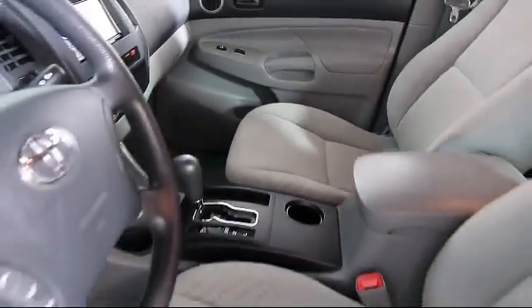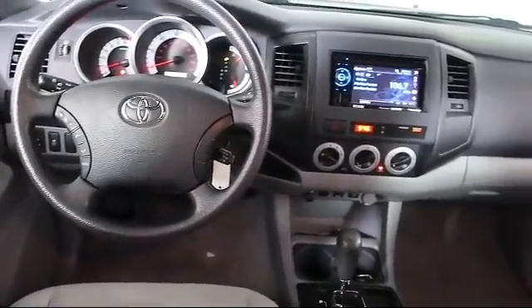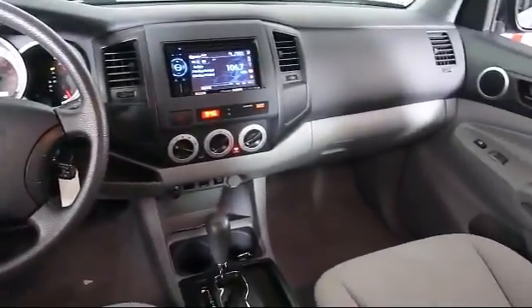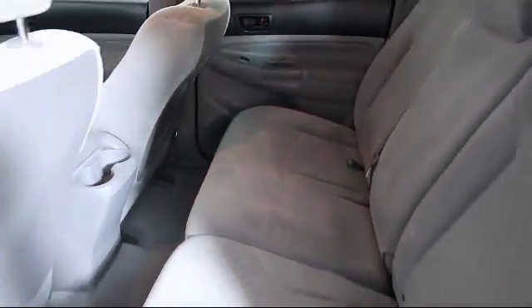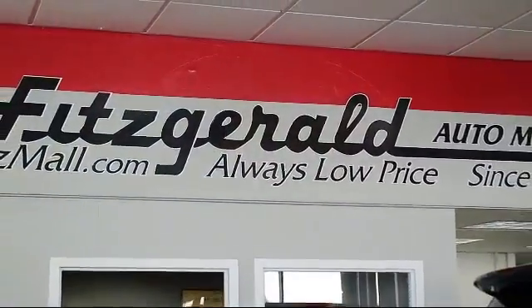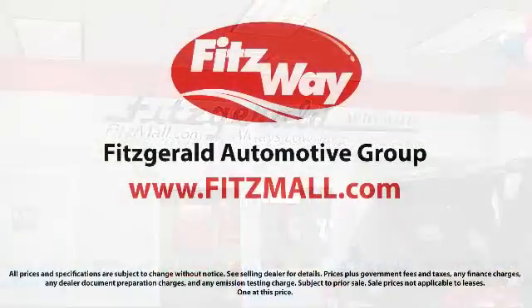Every vehicle we sell goes through a 138-point inspection by our highly skilled technicians, and we'll provide you with a copy of the inspection so you'll know as much about the vehicle as we do. As the first and only automotive group in North America having achieved the ISO certification, you can buy with confidence knowing that you're in the best possible hands.